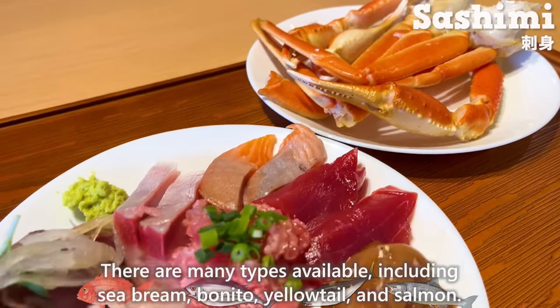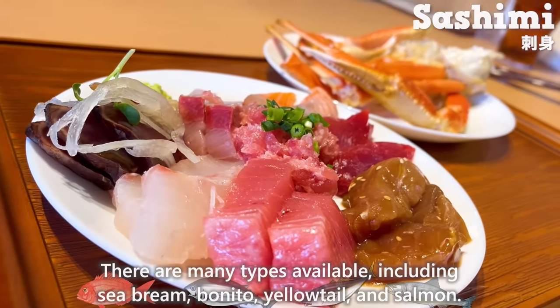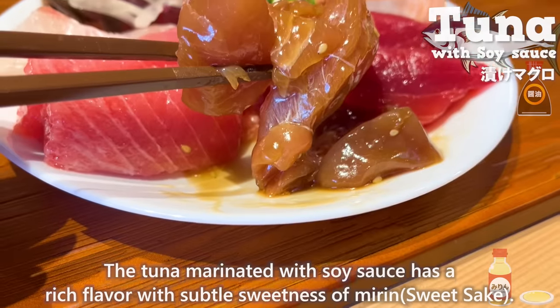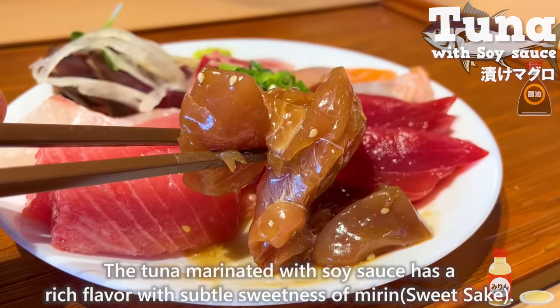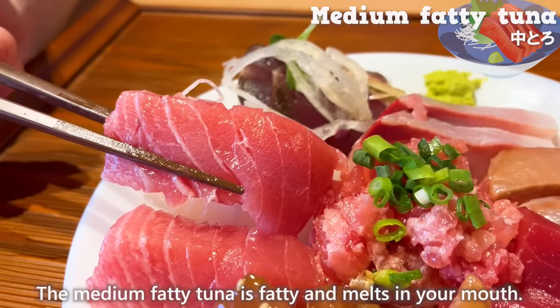There are many types of sashimi available, including sea bream, bonito, yellowtail, and salmon. The tuna marinated with soy sauce has a rich flavor with a subtle sweetness of mirin. The medium fatty tuna is fatty and melts in your mouth.